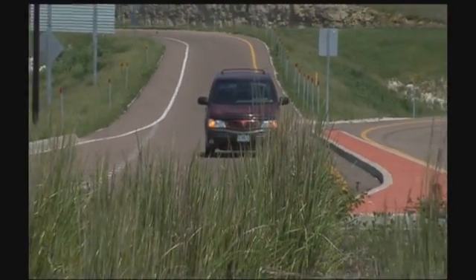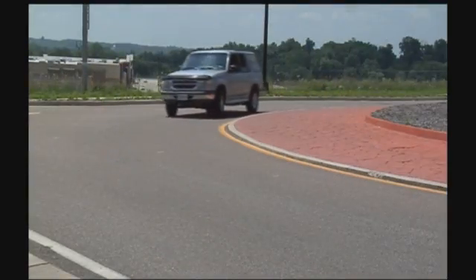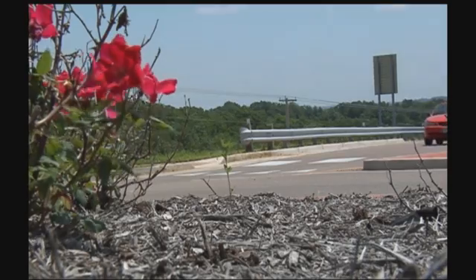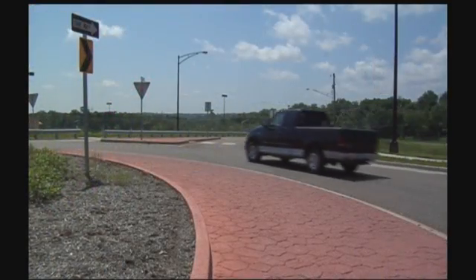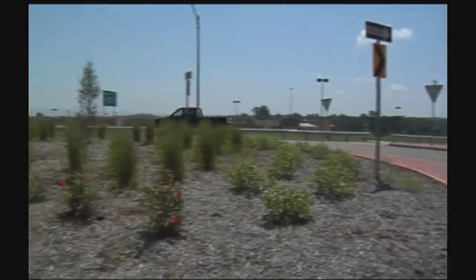Roundabouts are more green than signalized intersections. Vehicles don't stop and idle as much, so there is a reduction of emissions into the environment. Plus, a landscape circle is more attractive than metal poles and traffic signals hanging in the sky, so we also like to think that roundabouts are better looking than traditional intersections as well.